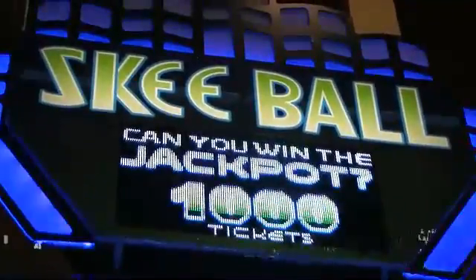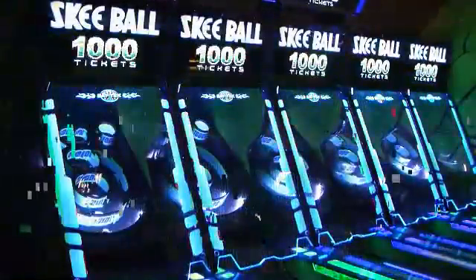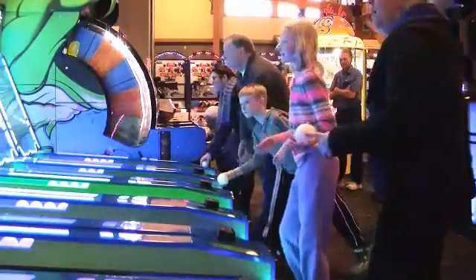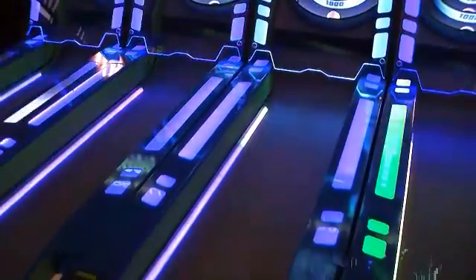Modern meets classic for a fresh, vibrant bank of alleys. Skee-Ball is loaded with new features that make the games look great and function effortlessly. The classic gameplay brings nostalgia to your game room, while the sleek modern design powers it into the future.